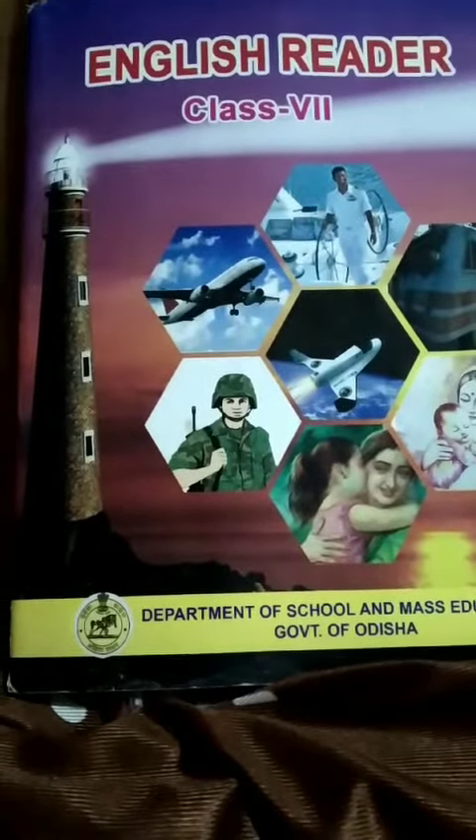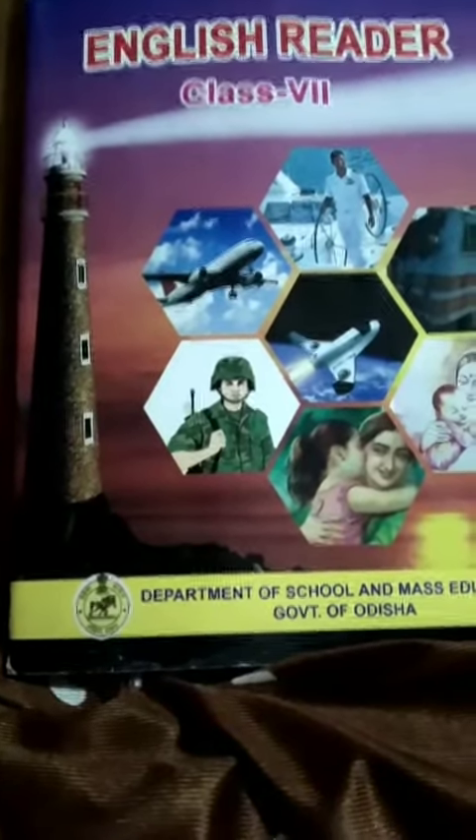Hello students, welcome to Kamathya Sadhana Public School online teaching class. Let's begin today's class — open your book to page number 85 and listen to me carefully. There are many kinds of kangaroos.